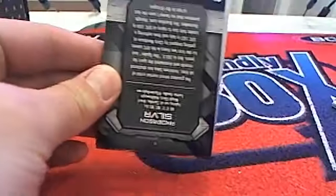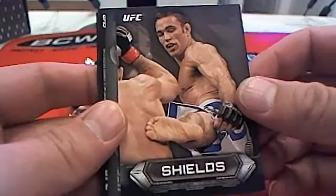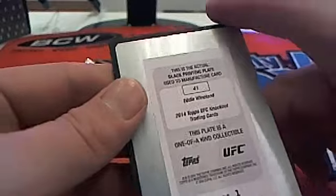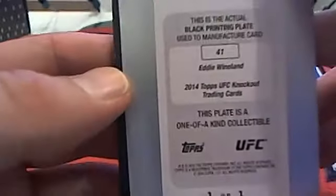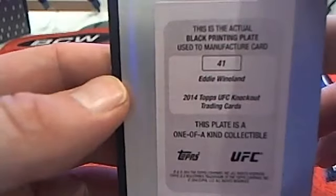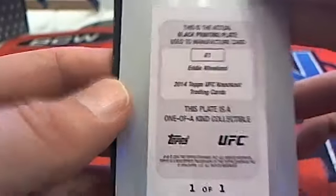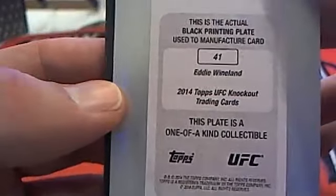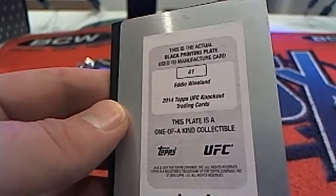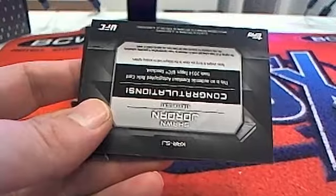I have not seen one of those matchup cards out of the boxes we've done — that's nice buddy. Barboza base, Shields — the Strikeforce guy, Jake Shields. And then we got a Wineland right there. Is that a plate? Good lord, a plate in this box! What a box of UFC. It's a one of one — Eddie Wineland. We'll have to check his weight class.